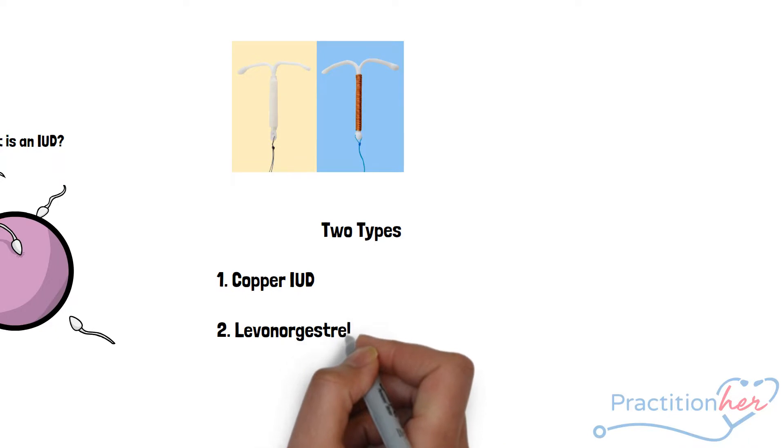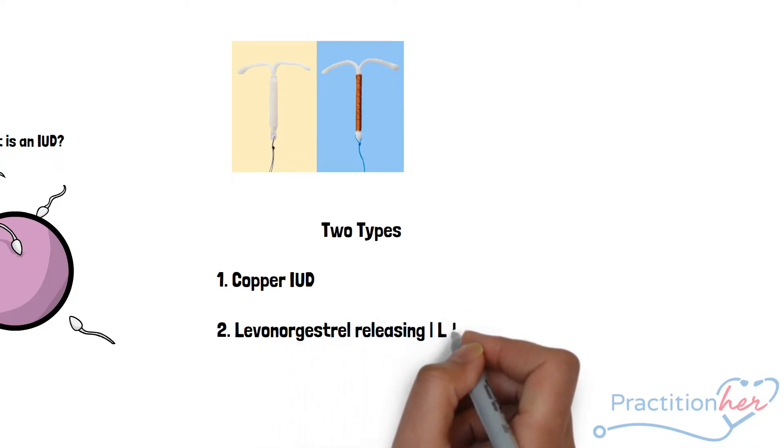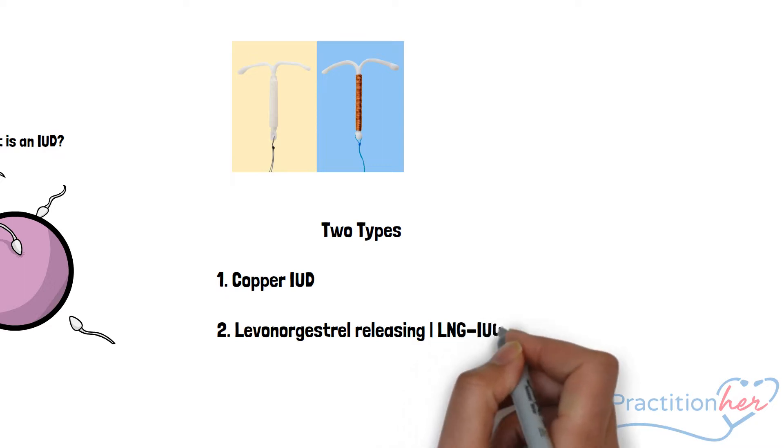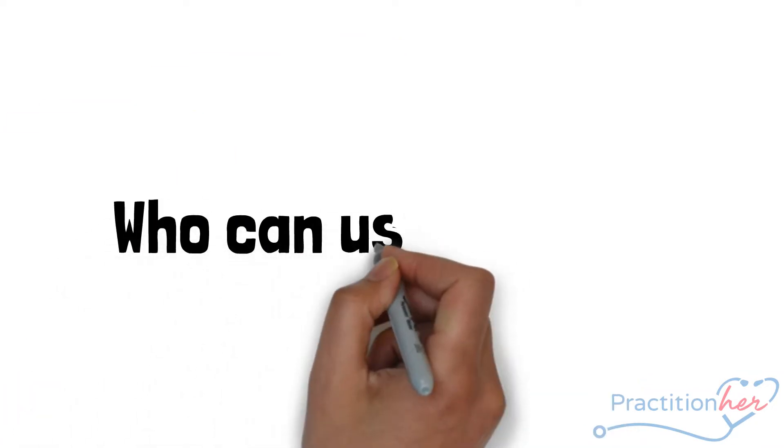The levonorgestrel is also known as the LNG IUD, or intrauterine device. They resemble each other but work in completely different ways.